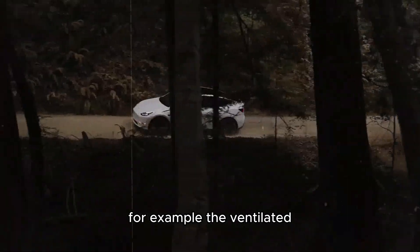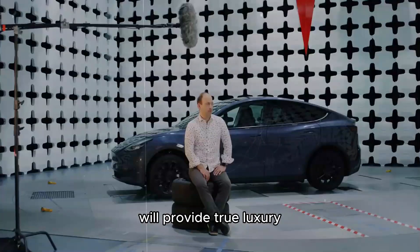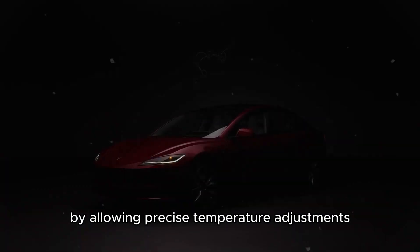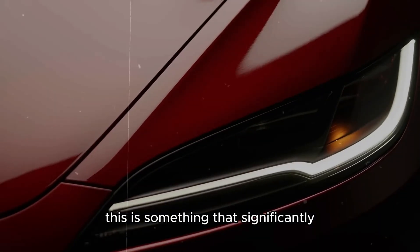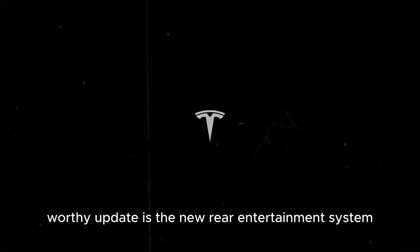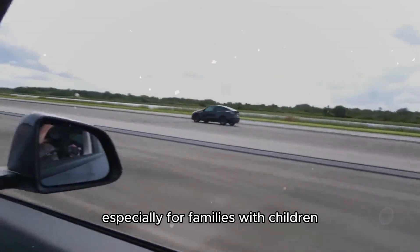The ventilated and heated seats in the Model Y Juniper will provide true luxury, ensuring comfort in extreme weather conditions by allowing precise temperature adjustments. This is something that significantly enhances everyday life. Another noteworthy update is the new rear entertainment system, making long trips more enjoyable, especially for families with children.